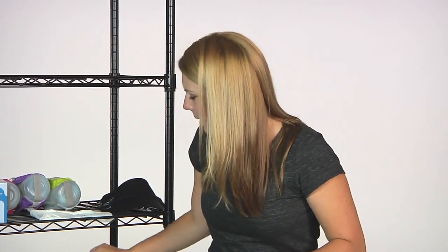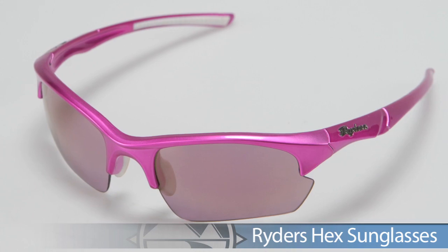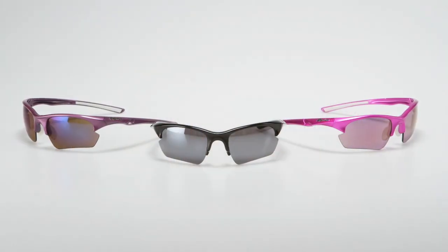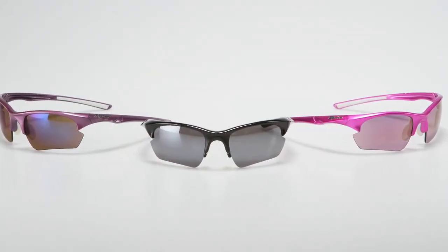This is the Riders Hex Sunglass. It has a great fit and feel, really great for those long runs — keeps the sun out of your eyes. It comes with three interchangeable lenses to keep you protected at different times of the day, and it comes in some other really great color options.